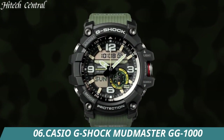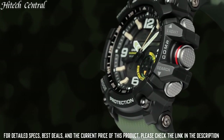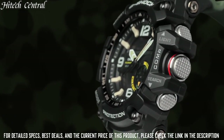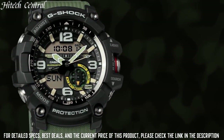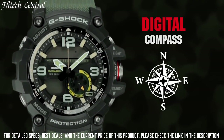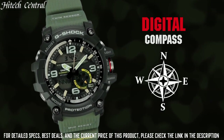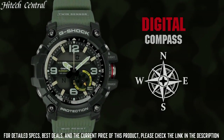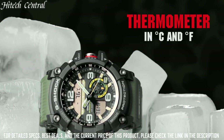Number 6: Casio G-Shock Mudmaster GG-1000. Dial type: analog. Luminescent LED backlight. Quartz movement. Scratch-resistant mineral crystal. Solid case back. Round case shape. Case size: 55mm. Buckle clasp. Water resistant at 200m.